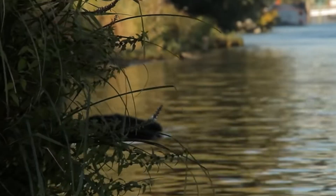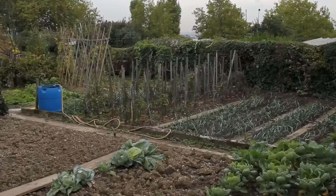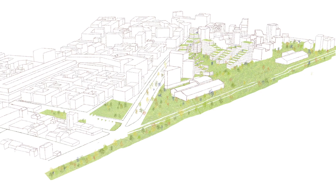Located in France, in the Paris region, the Ivry Confluences project aims to revitalize the area. To offset urban density, a new way of living has emerged.